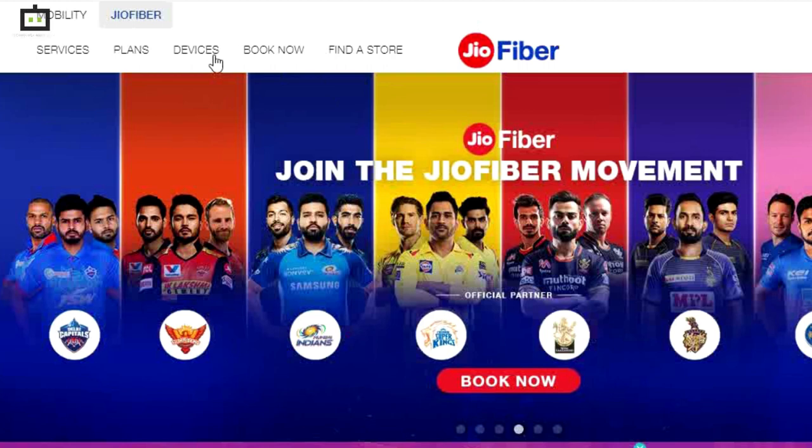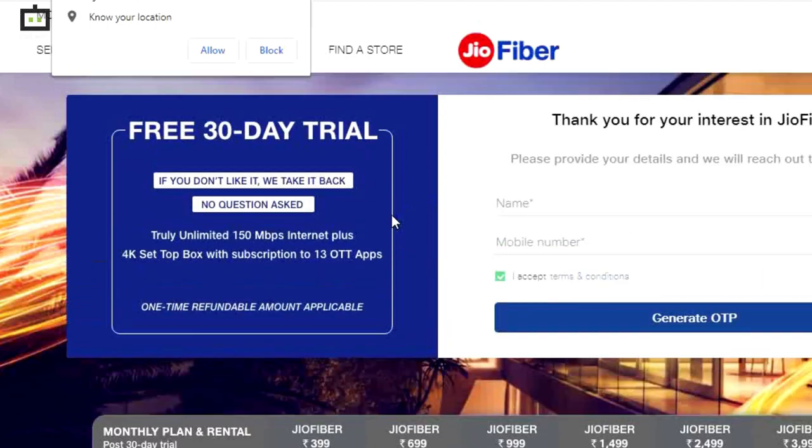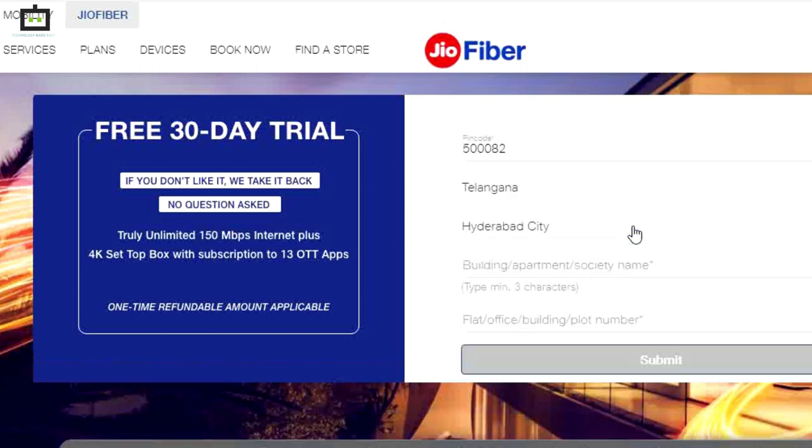You need to check the Reliance website and tap on the Geofiber option. Then you will see 4 options such as plans, devices, find a store, and book now. Then you have to click on the Book Now option and you will be redirected to the registration page, where you have to enter your name along with your mobile number. Then you get an OTP on your mobile number and you have to verify that code and then fill out another form.